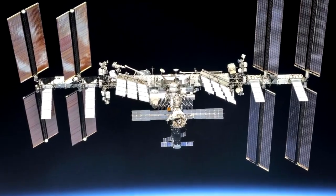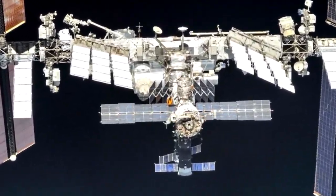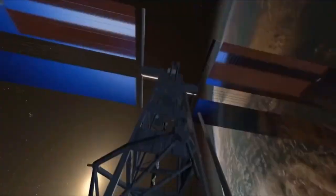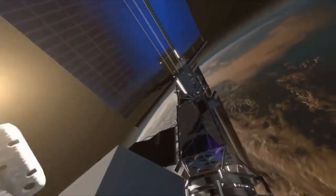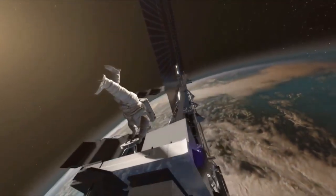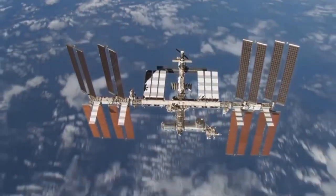You nailed it! Fantastic! Did you know the ISS travels at 28,000 kilometers per hour and goes around Earth about 16 times a day? Scientists from all over the world live there to study space, health, and how to live beyond Earth. It's teamwork on a truly cosmic scale!